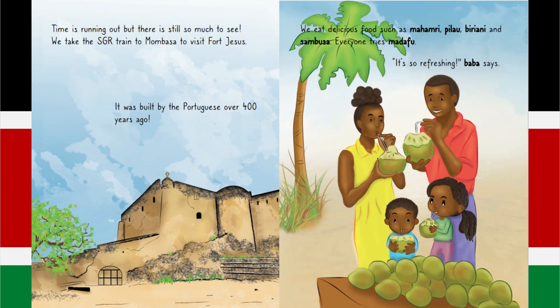Time is running out, but there is still so much to see. We take the SGR train to Mombasa to visit Fort Jesus. It was built by the Portuguese over 400 years ago. We eat delicious food such as Mahamri, Pilau, Biryani and Sambusa. Everyone tries Madafu. It's so refreshing, Baba says.